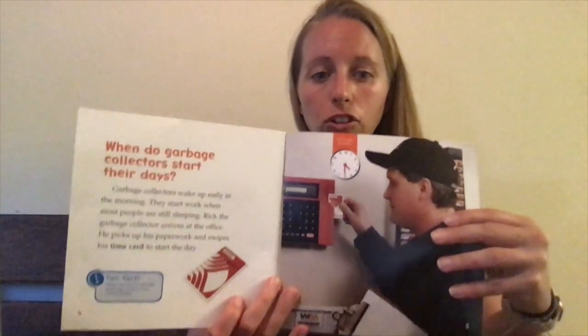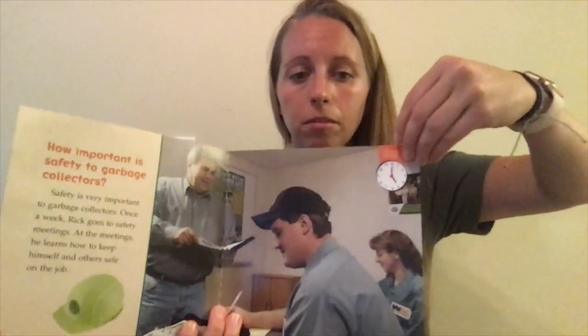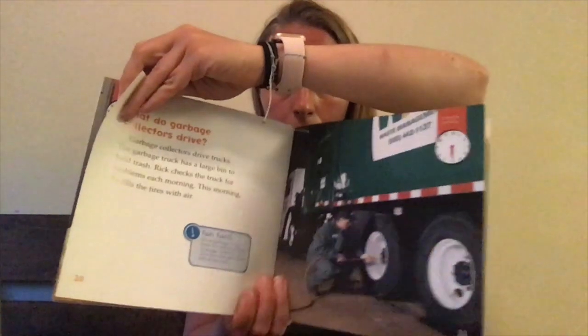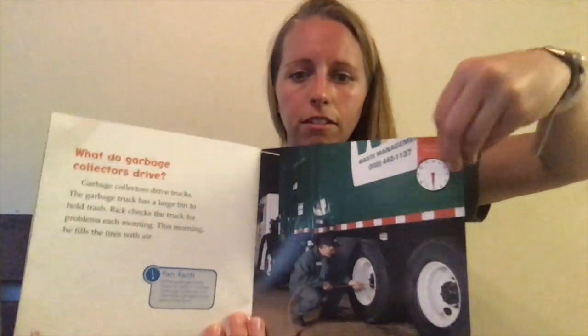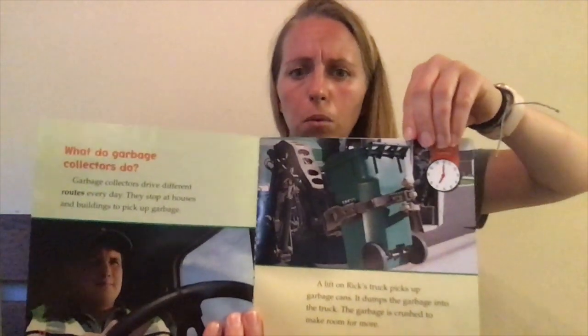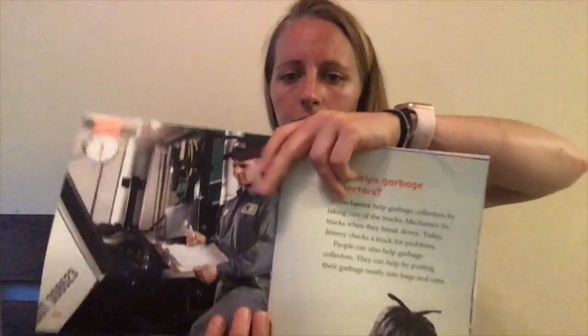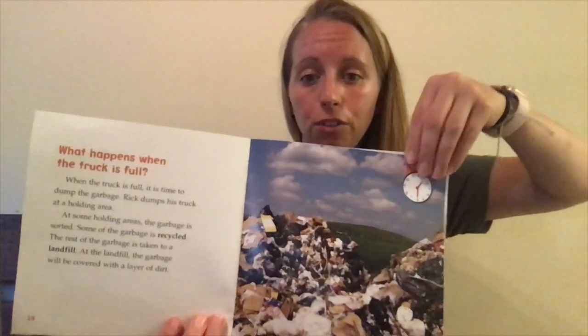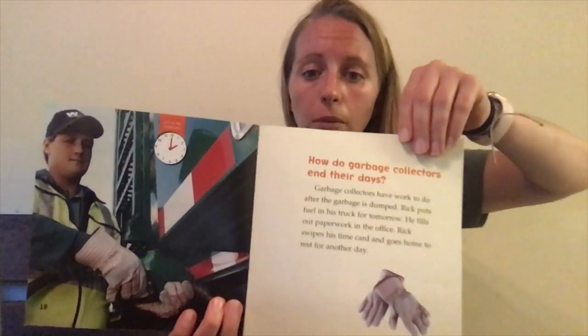We learned about when garbage collectors start their days, how important safety is, what they wear, what they drive, what they do, who helps them, what happens when the truck is full, and how they end their days. One thing I learned yesterday that I thought was really cool was that garbage collectors can drive on both sides of the truck — not like our cars where you have to stay on the left-hand side. I thought that was pretty cool.